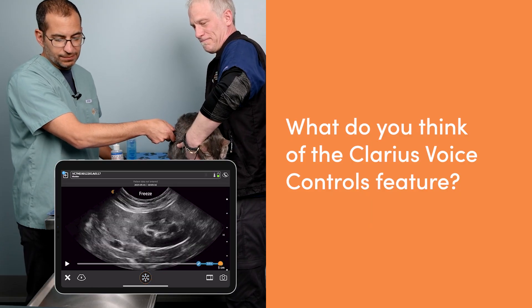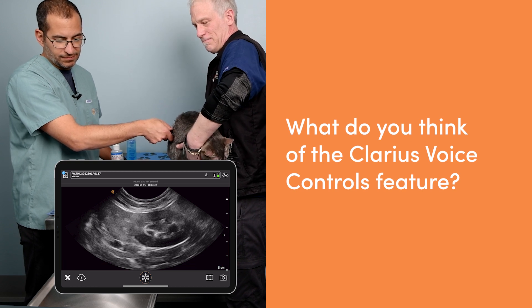Freeze! Those voice controls are a really, really useful feature — actually more useful than I expected them to be. I don't have to put the needle down, I don't put the probe down. I just tell the iPad to make that adjustment for me. I think these voice controls are something that will be adopted by a lot of other technology when it comes to point-of-care ultrasound, because it is such a useful feature. I can just speak to it, which makes a huge difference. I can hold my patient, scan, and issue voice commands right away, and get everything I need done.